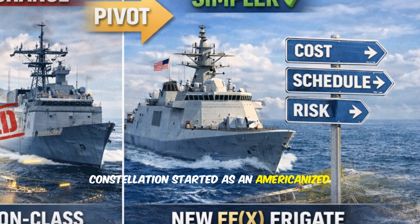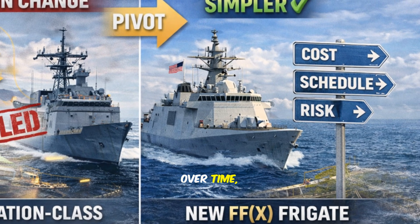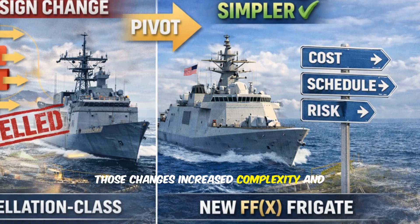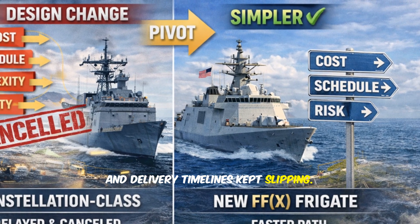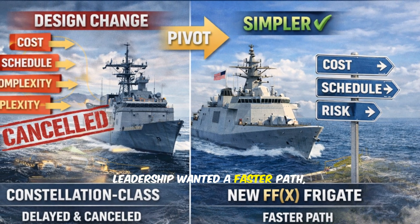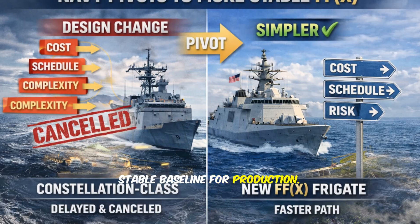Constellation started as an Americanized version of an existing European frigate design. Over time, more changes were layered on. Those changes increased complexity and added schedule risk, and delivery timelines kept slipping. The Navy's pivot to FFX signals leadership wanted a faster path, with fewer redesign traps and a more stable baseline for production.